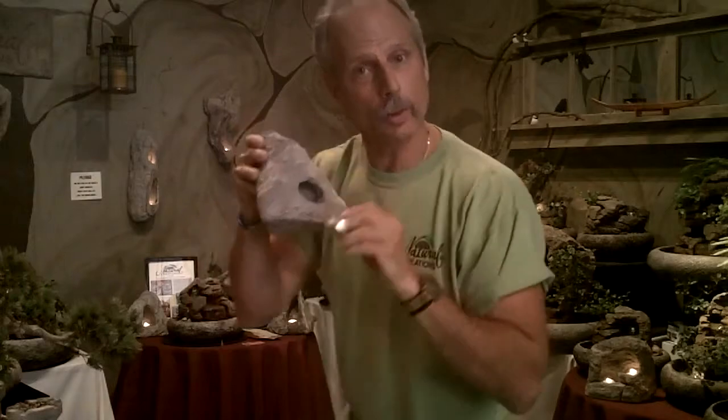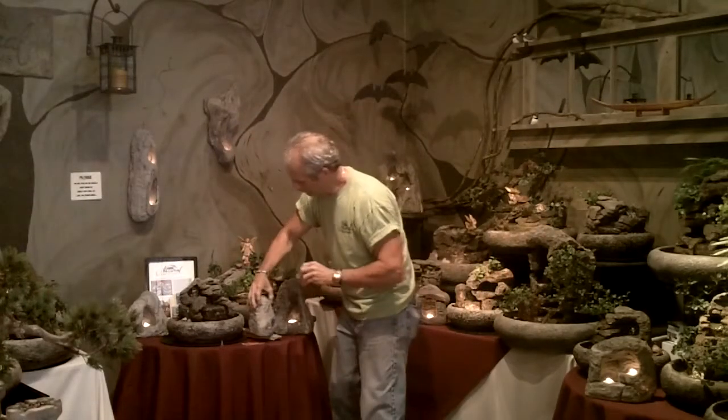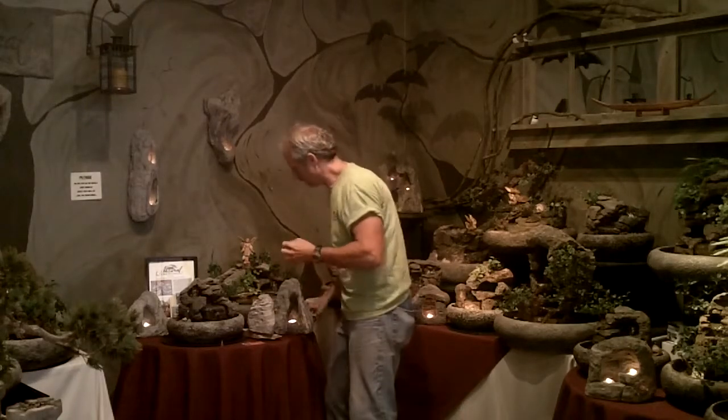I'm going to go and light this up and show you exactly what it looks like. We even have it with candles that lay into it, so you don't have to do this.